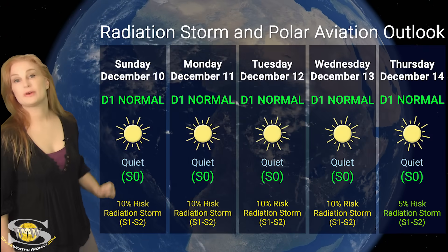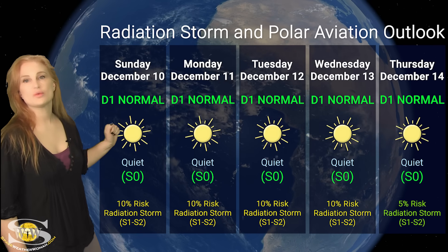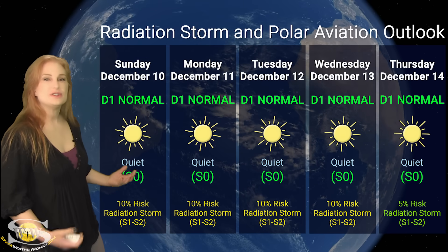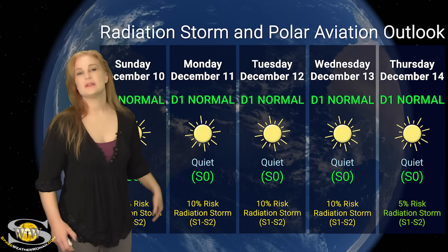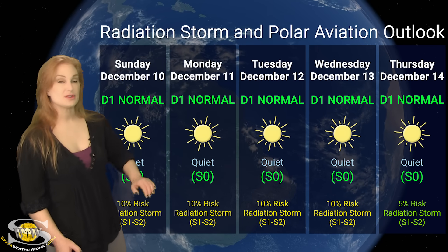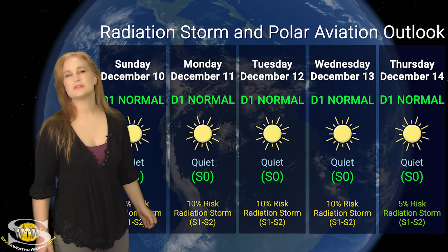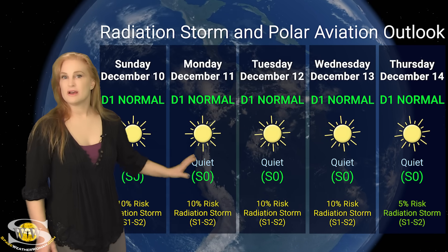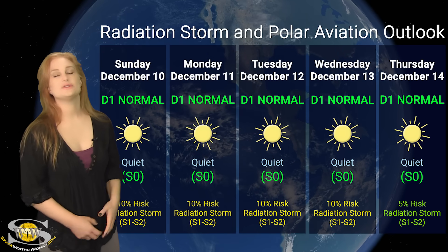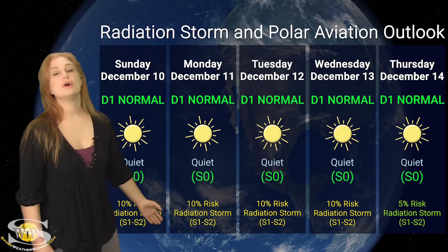Switching to our radiation storm and polar aviation outlook over the coming week: everything continues to be in the green. We are at the D1 normal range for aviators at flight level 360, which is also the S0 quiet range. We do have a slight risk for radiation storms — about a 5 to 10% chance of an S1 to S2 radiation storm — mainly because of region 3511 rotating to the sun's west limb. If you're frequent flyers, high-risk passengers, air crew flying at high latitudes and high altitudes, be sure to check those ICAO advisories often because things could change. But for right now, you're all in the clear.